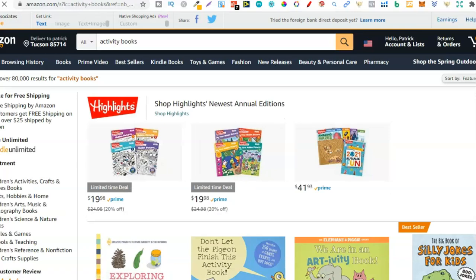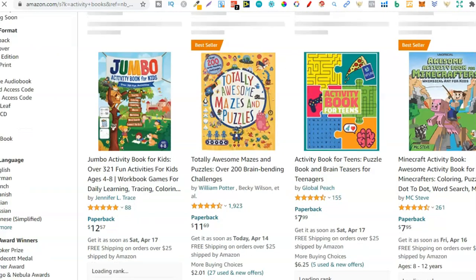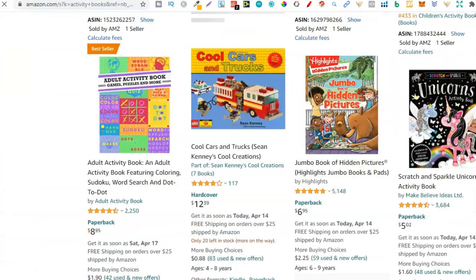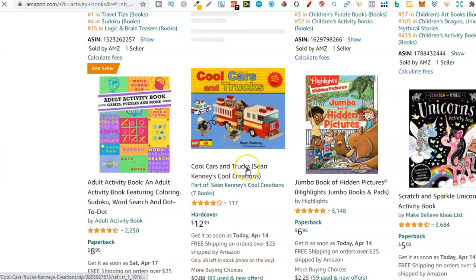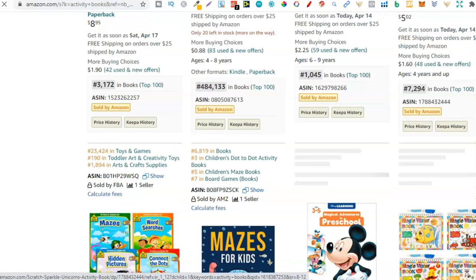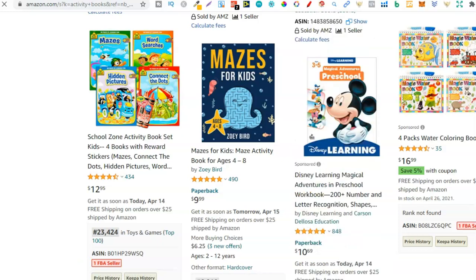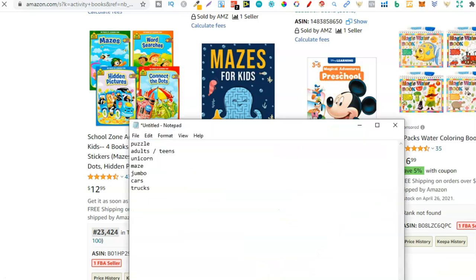So jumbo, we got mazes, activity book for teens, Minecraft. Then from here we have cars and trucks — a truck activity book, cars activity book, so that could work: cars, trucks. Then unicorns we already have, so let's keep scrolling. As we're scrolling through the page I'm just looking for keywords that stick out to me. Right here — preschool. A preschool activity book, that's a word that sticks out to me, so we're going to type that down.